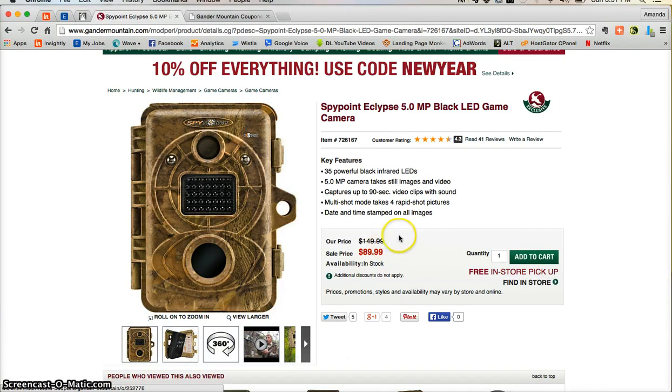Also take note that that $70 discount has already been applied to your order. Now once you're ready to add this camera into your cart, all you'll need to do is click on the big green button that says add to cart.